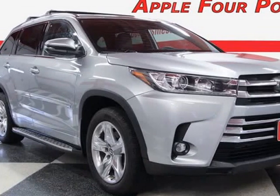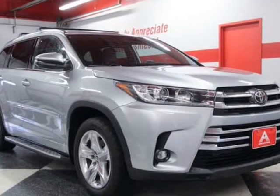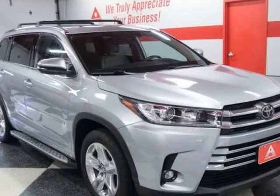This 2019 Toyota Highlander is brought to you by Apple Four Points. Inquire about our easy one-step live-feed walk-around of this one-owner Toyota Highlander Limited.